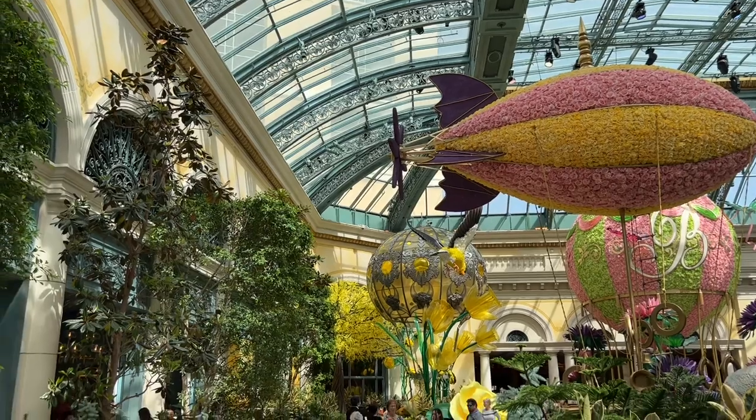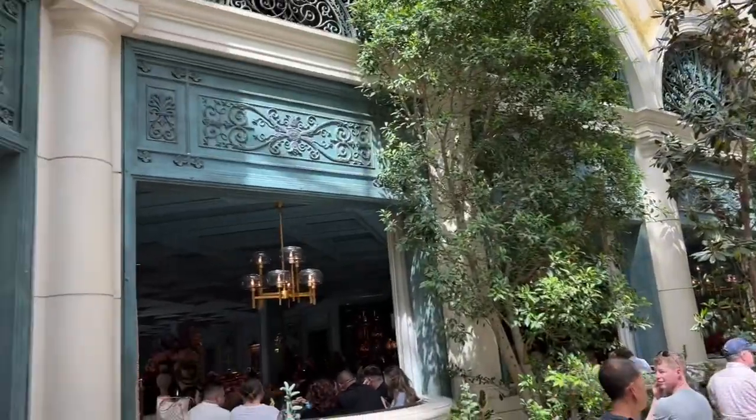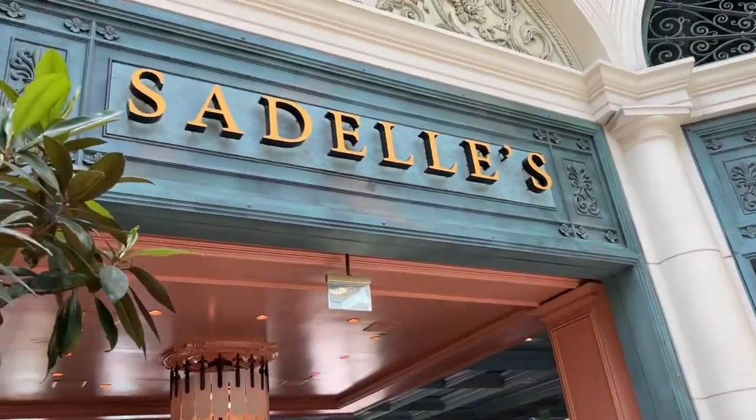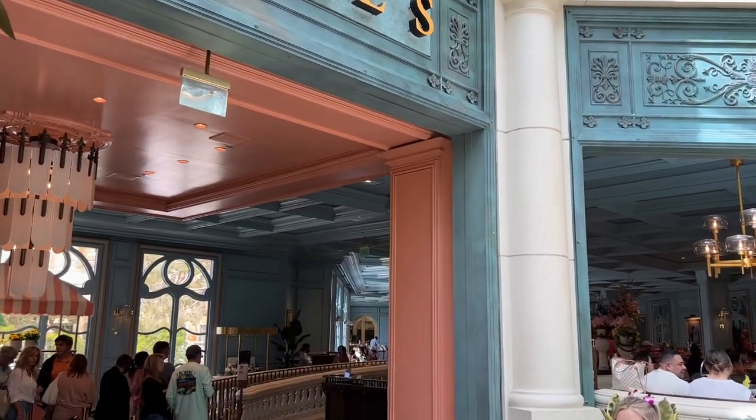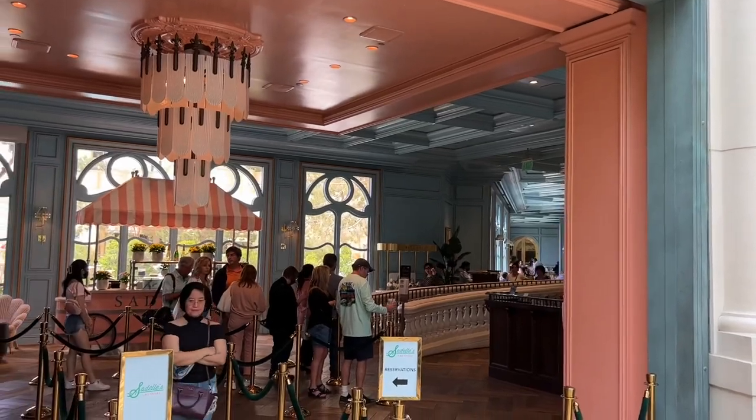Right here behind the Bellagio Conservatories, you will find Sadelle's — American cuisine, medium price range, not considered on their cheap eats list.